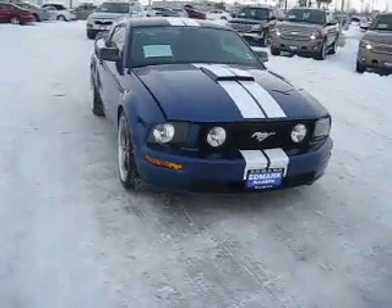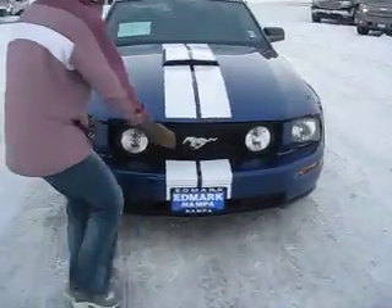Come on down to the Edmark Superstore and check out this gorgeous 2007 Mustang GT. It's powered by an 8-cylinder, 4.6 liter engine.